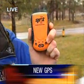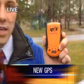Check this out. This is called Spot — the satellite personal tracker. We've seen these things before. It uses GPS, gets your location, then uses a cell phone signal to tell people where you are. This one is different. It actually uses a satellite communication device to communicate your location via satellite.